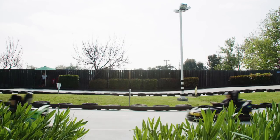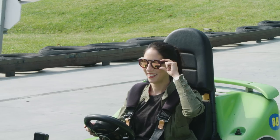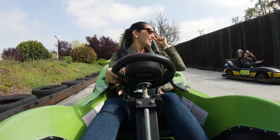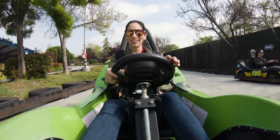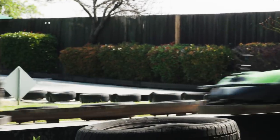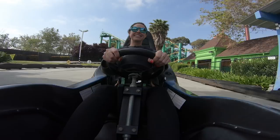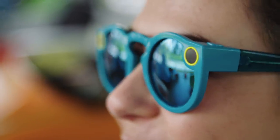You can now take still images with these. To take a picture, you press and hold the capture button. The video capture function is still the same — you press the button and let go. The good news is Snap says a firmware update will let you take still images with the old pair too, which means Arielle can do this with her Spectacles too.